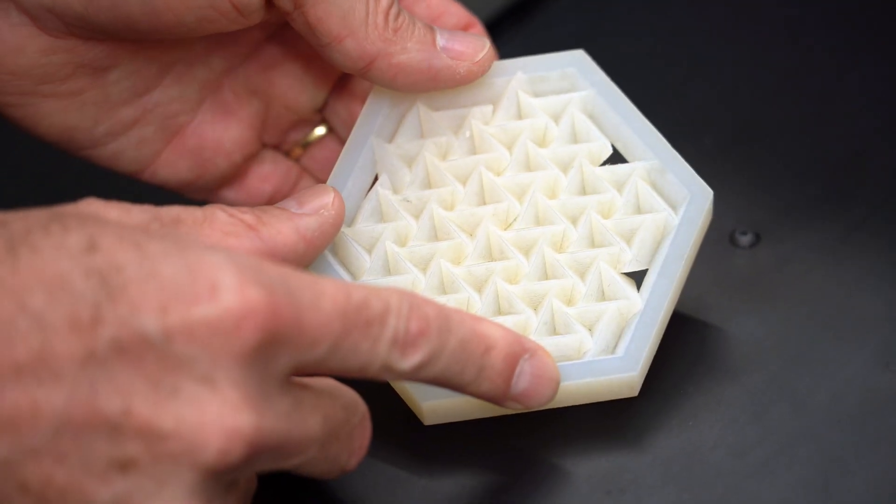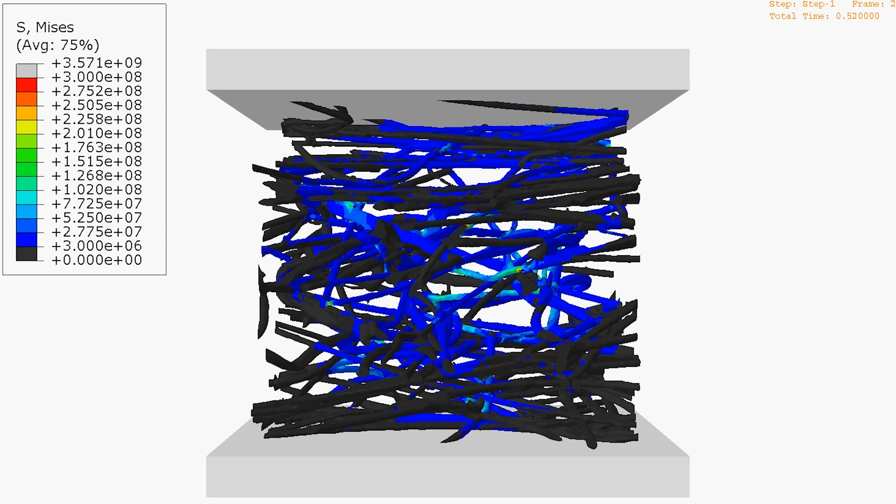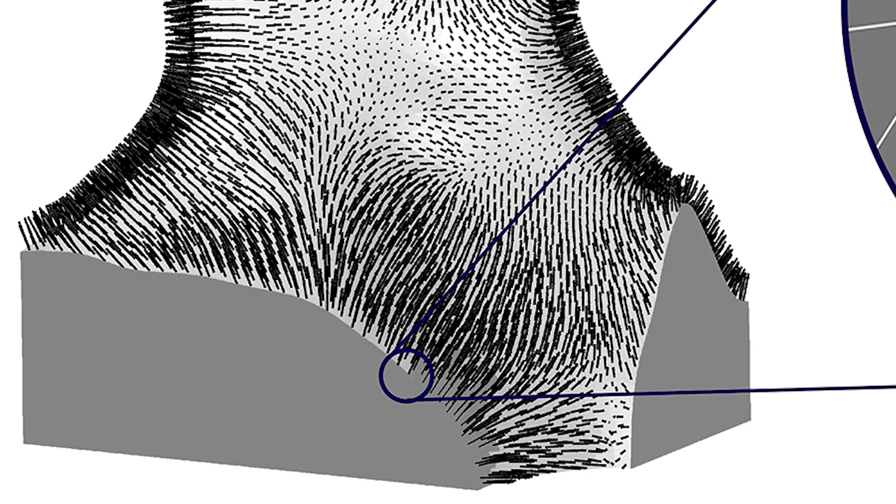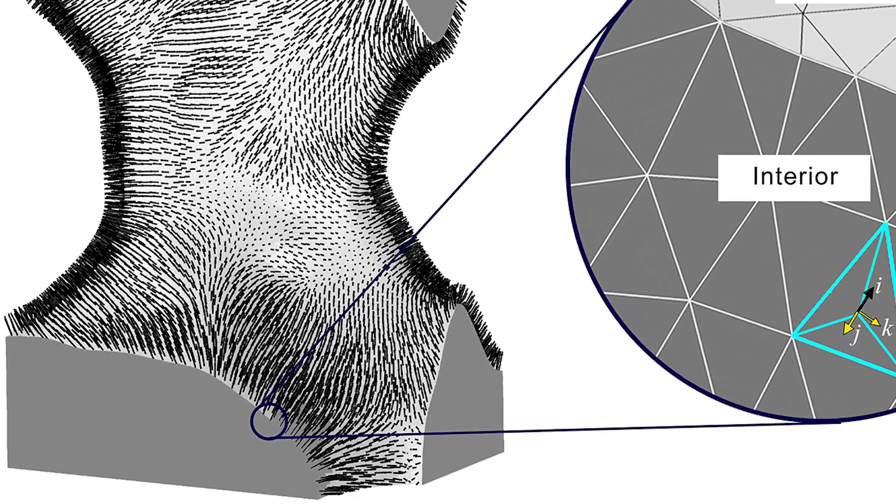I'm Thomas Sigmund. I am here in the microstructure testing and analysis lab in the School of Mechanical Engineering. What we do here is mechanics of materials. We want to study fracture of engineering materials and biological materials with the goal to create material systems with unique strength and unique toughness properties.